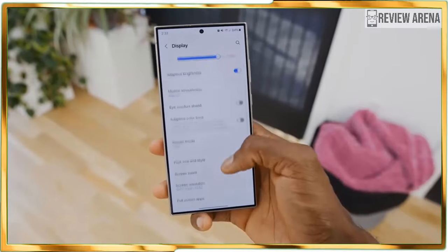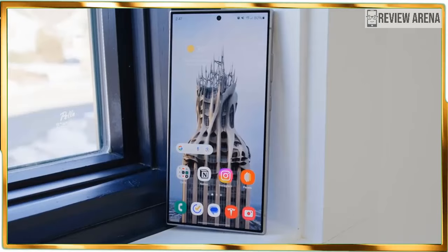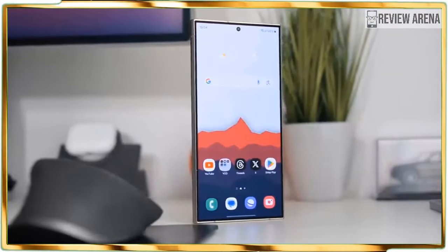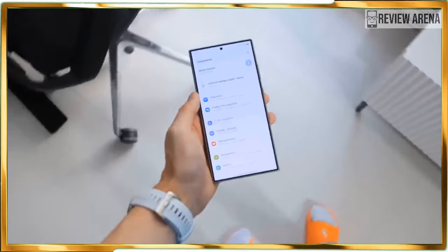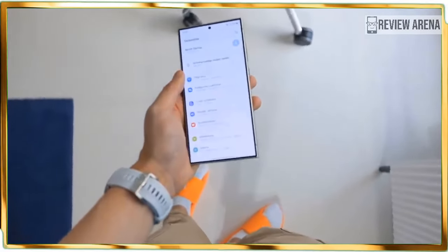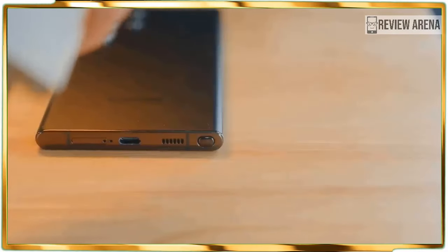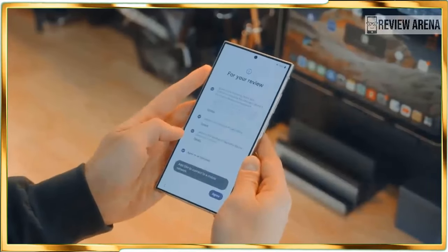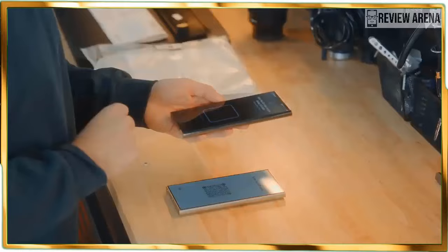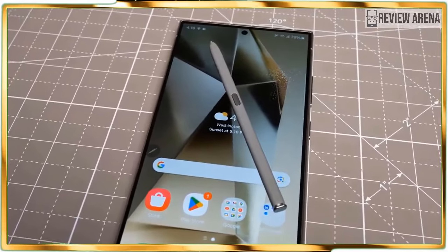Pre-orders for the Samsung Galaxy S24 Ultra are available right now, with its general release date set for January 31. The $1,299 US dollar starting cost comes with 256 GB of storage, while upgrading to the 512 GB or 1 TB models will cost $1,419 and $1,659 US dollars respectively. That's certainly not cheap, though it's not the most Samsung has ever charged for a non-folding phone.